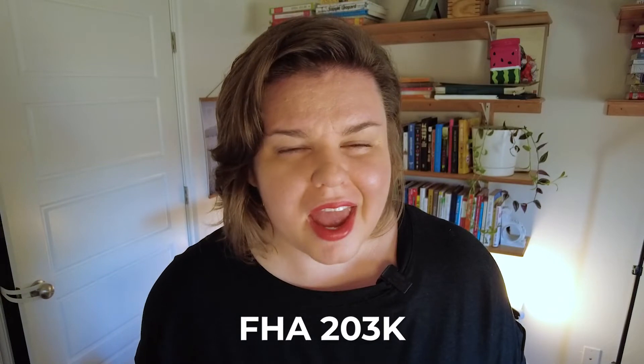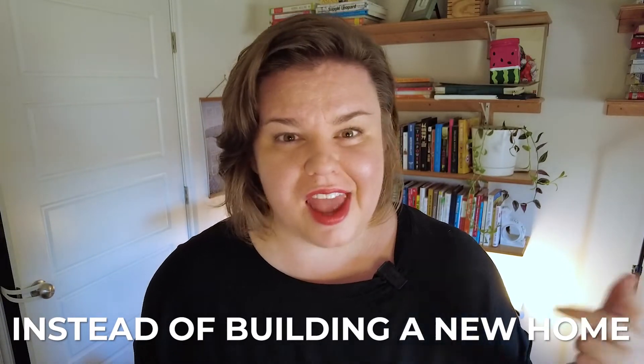Renovating a house can be really overwhelming. However, having a beautifully renovated house in an established neighborhood — that can be amazing. Let's dive into why you might want to use a renovation loan like an FHA 203k instead of building a new home.